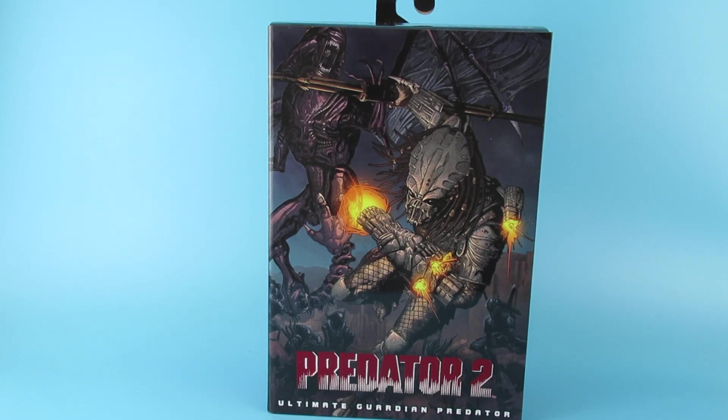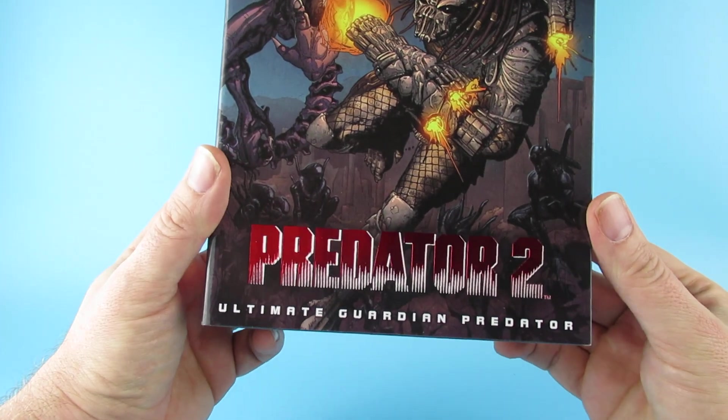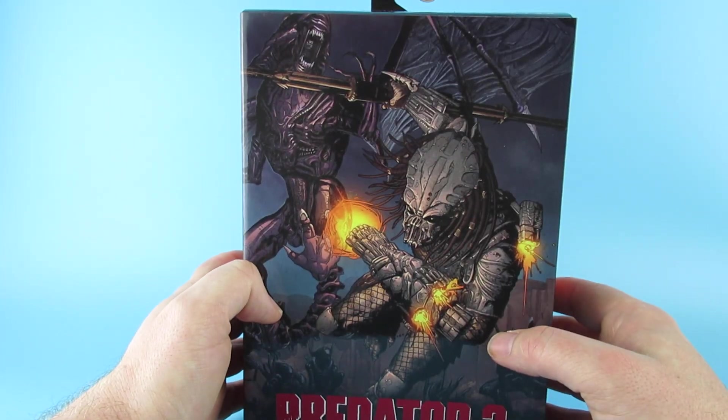Hey you guys! So today we are looking at the Predator 2 Ultimate Guardian Predator from NECA.